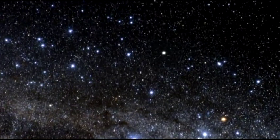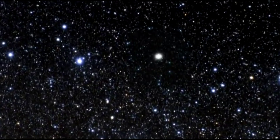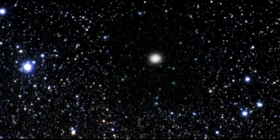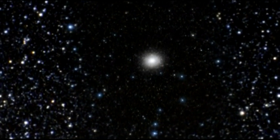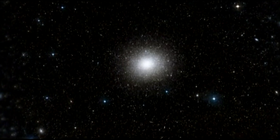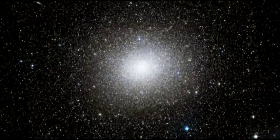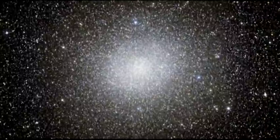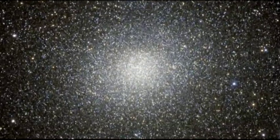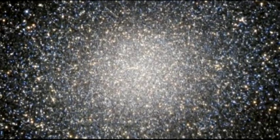Omega Centauri lies in the constellation of Centaurus and is visible from Earth with the naked eye. It's one of the favourite celestial objects for Southern Hemisphere stargazers, appearing almost as large as the full moon when seen from a dark site. Exactly what type of object Omega Centauri is has long been a contentious topic. It was first listed in Ptolemy's catalogue as a single star nearly 2,000 years ago. In 1677, Edmund Halley reported it as a nebula. In the 1830s, the English astronomer John Herschel was the first to recognise it as a globular cluster, a classification that it has kept ever since.